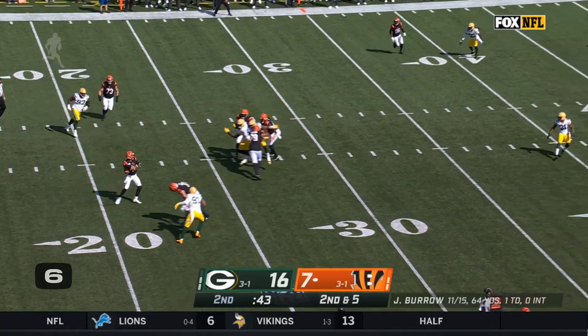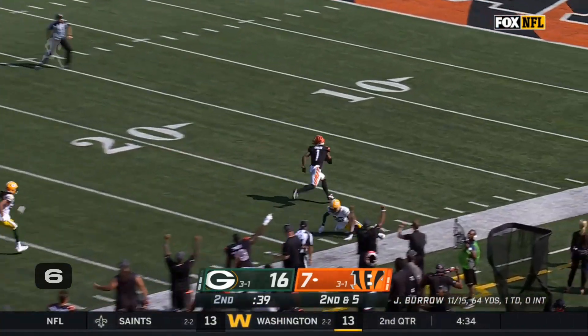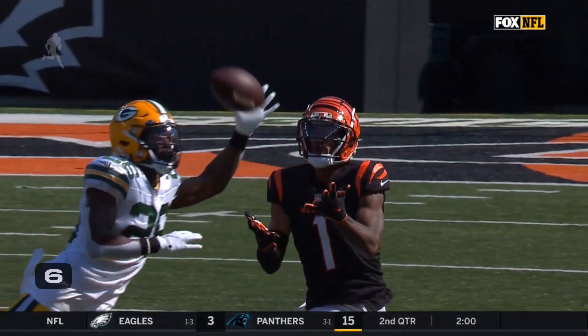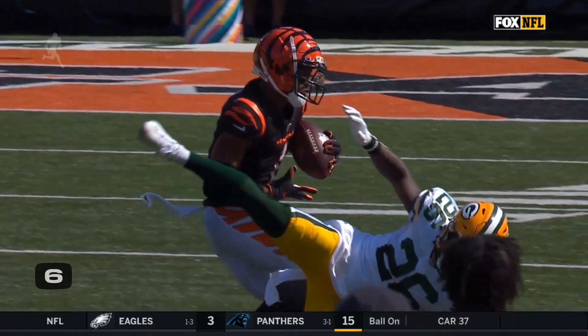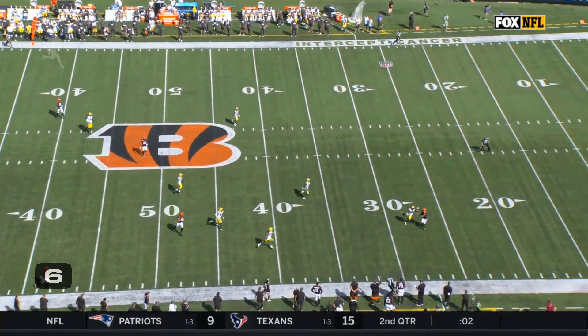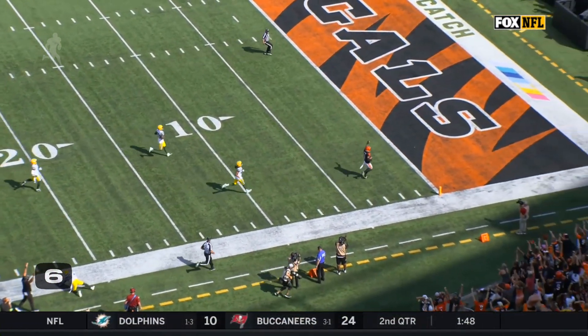And now he fires downfield to Ja'Marr Chase — he's got it, and takes it all the way for a Bengals touchdown. 70 yards from Burrow to Chase. Wow. The effort that he has as he continues — he's all the way almost on the sideline, and then doesn't stop for Joe.